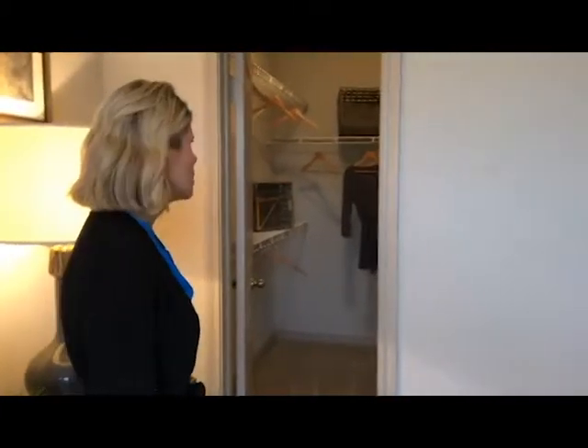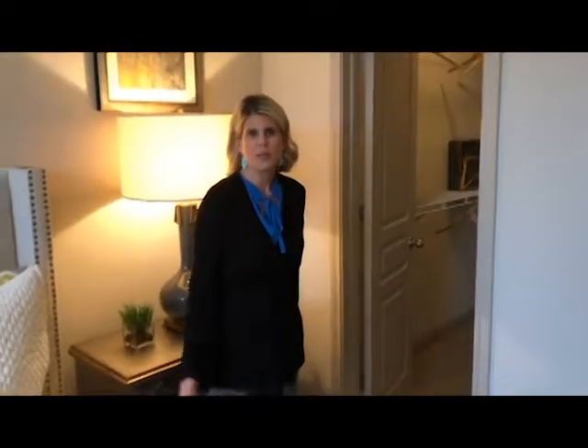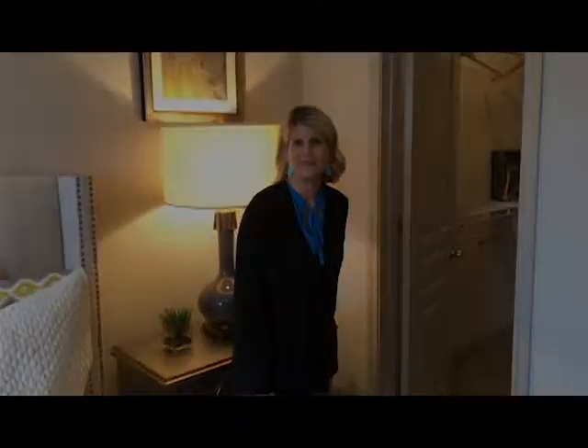We hope that you come check out The Brownstones and come see what the townhome lifestyle is all about.